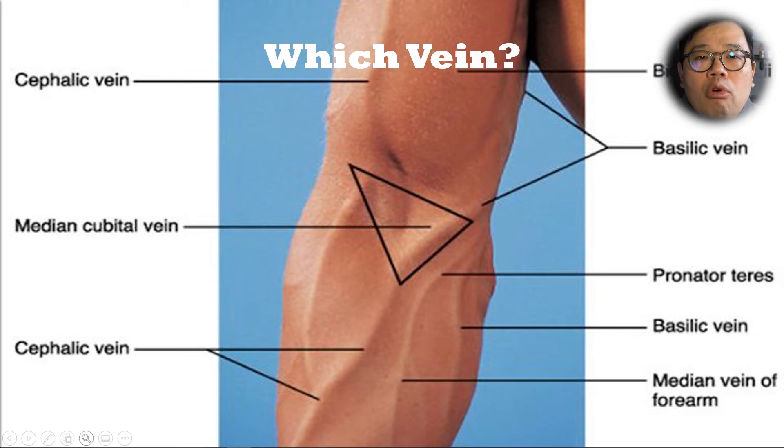Let's go through which vein we would probably select. When we talk about ultrasound-guided IV access, it's mostly with veins in the upper arm. And we are really looking at the basilic vein or the cephalic vein.